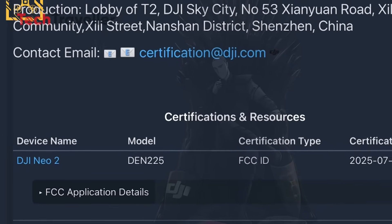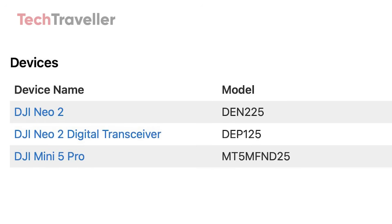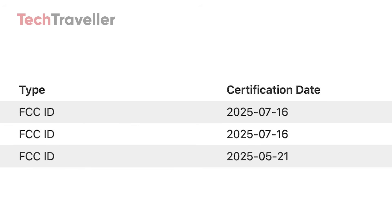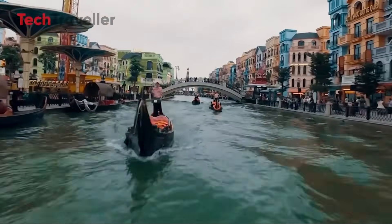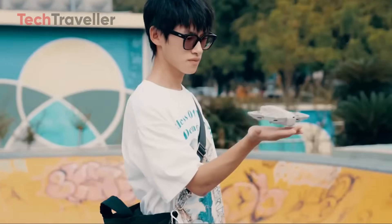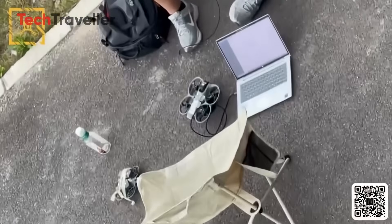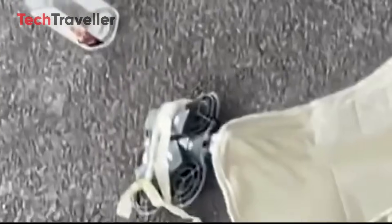Did DJI just sneak another drone under the radar? Yep. The DJI Neo 2 just popped up on the FCC listings, and this might be DJI's most underrated release of the year. Whether you're a casual drone flyer or just someone who loves new tech, this update is definitely worth your attention. Let's break down what we know, what's confirmed, what's rumored, and why the Neo 2 could quietly become DJI's next sleeper hit.